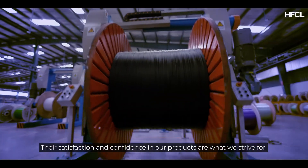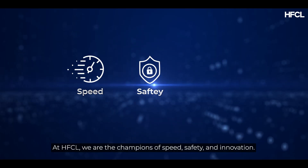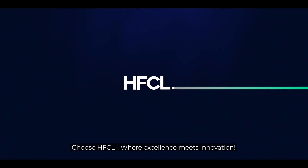Their satisfaction and confidence in our products are what we strive for. At HFCL, we are the champions of speed, safety and innovation. Choose HFCL, where excellence meets innovation. Visit our website hfcl.com to know more.